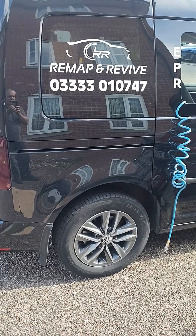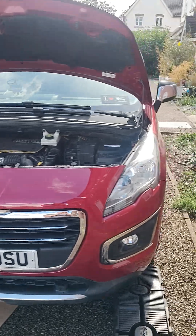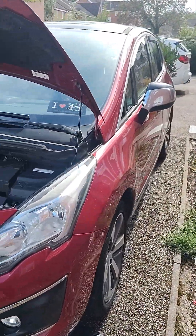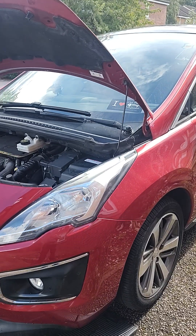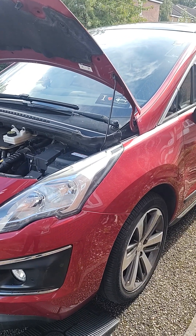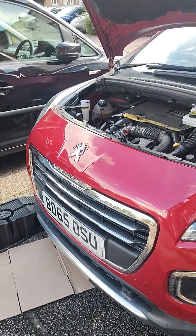Hello, it's Gary from Remap and Revive here with this Peugeot 3008 1.6 diesel 2016 car with 82,000 miles on the clock. It's got a blocked DPF and we found two faults — one of them is that the radiator cooling fan isn't working.